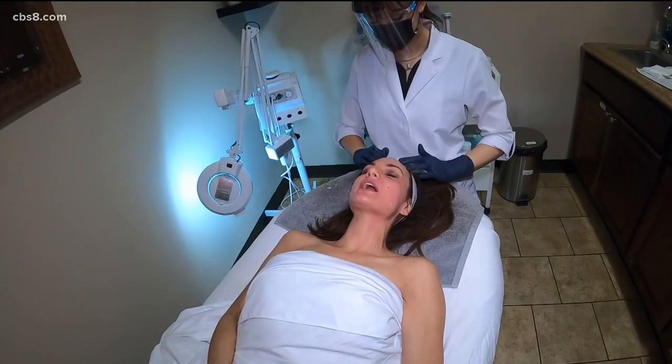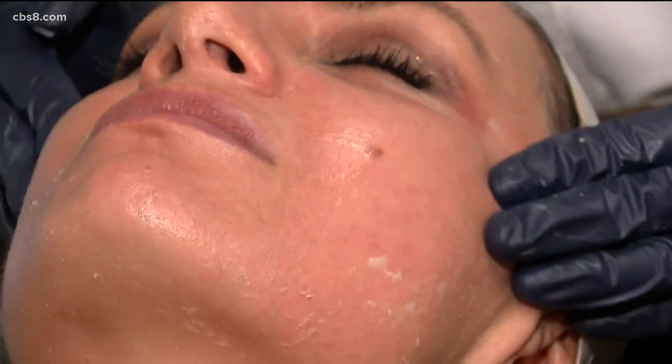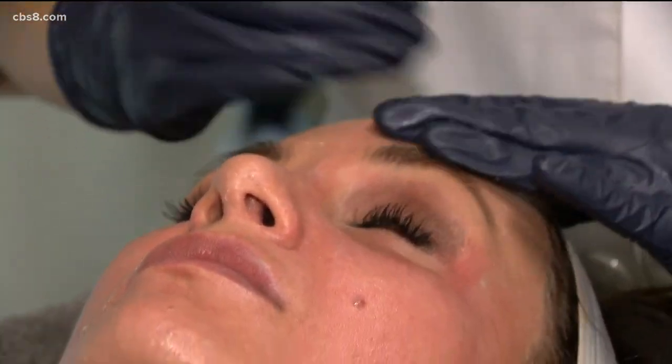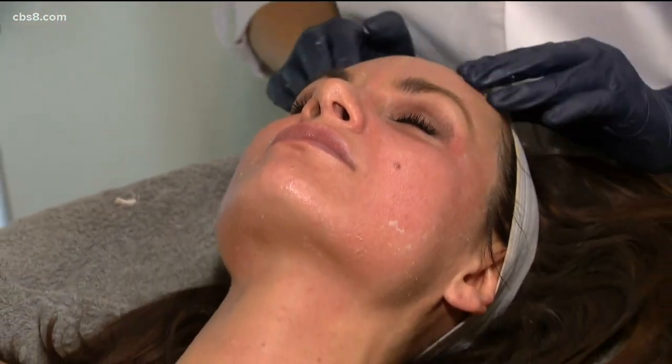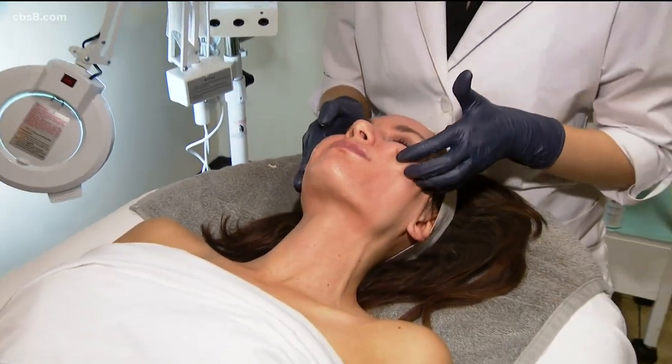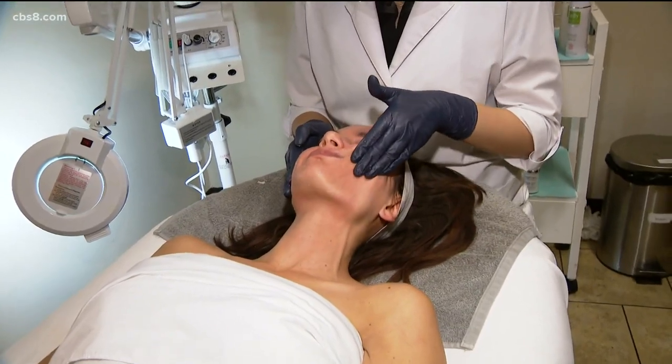So what can I expect at the end of the facial? Depending on your skin sensitivity, you may experience a little bit of pinkness, but you will walk out with a glowing complexion. Your skin will look nice and hydrated and really refreshed. Any fine lines and wrinkles, you'll see that they are more softened, and you'll walk out with nicely hydrated, fresh skin.